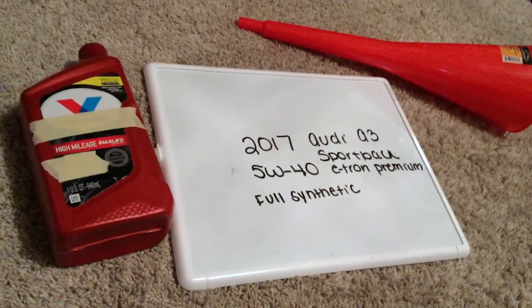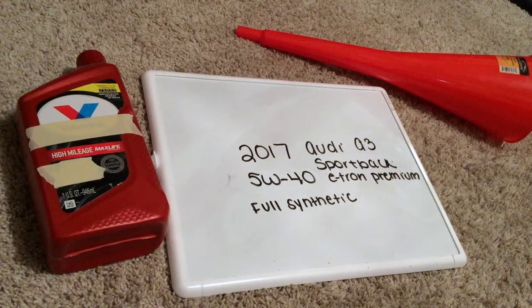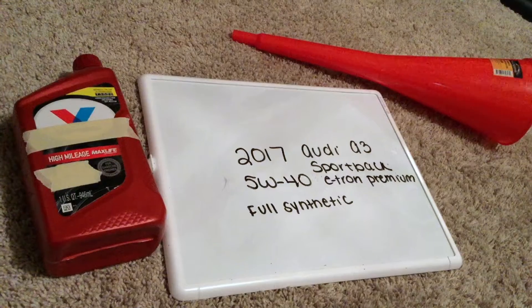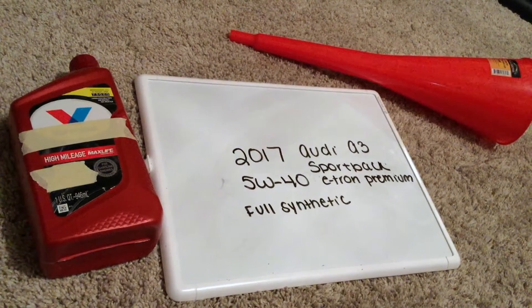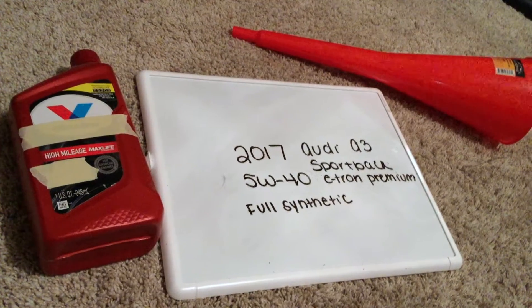You can find this oil type at most auto parts stores — check my video description for the most recent price. If your 2017 Audi A3 Sportback e-tron premium uses a different oil type, please leave a comment and let the rest of us know. And if you know a cheaper place to buy oil, please leave a comment as well.